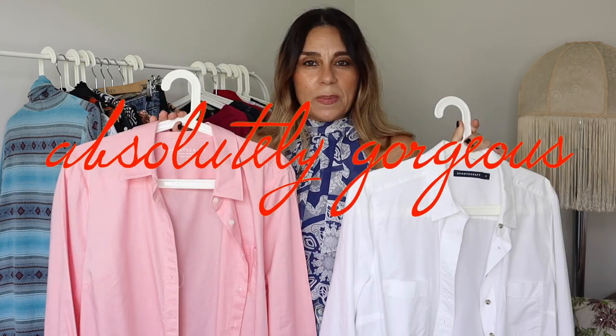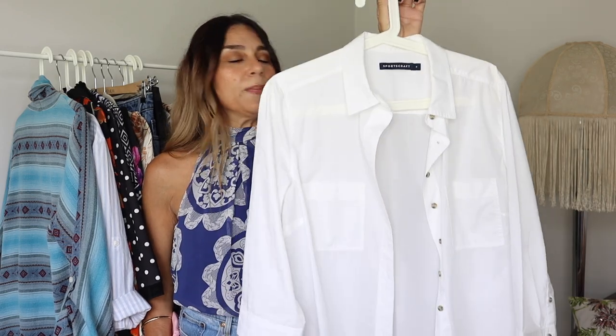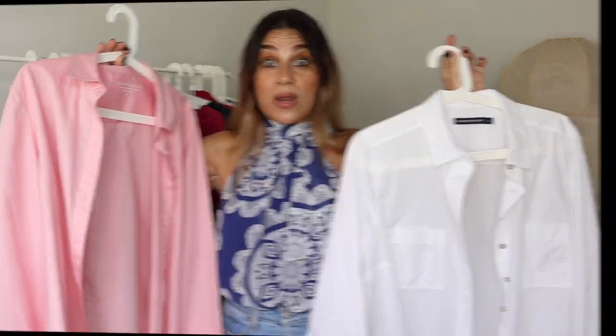Next I have a couple of shirts by Sportscraft — another Australian label that is quite pricey, with absolutely beautiful fabrics, some imported from Europe and Italy. Look at these colors — a pink and a white — just gorgeous pieces at the thrift shop for one dollar each. These shirts retail for about $180, no word of a lie. The pink one is 100% cotton, size 14 — a beautiful long sleeve salmon pink shirt. The white shirt is also size 14, 100% cotton, with contrasting tortoiseshell buttons, double pockets, and a three-quarter sleeve. Just absolutely beautiful.